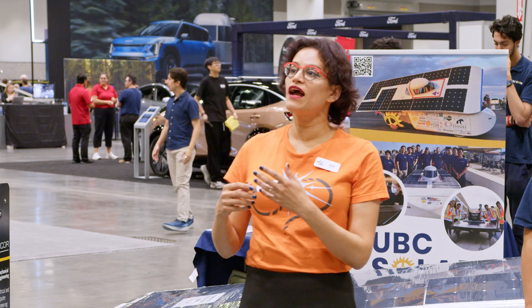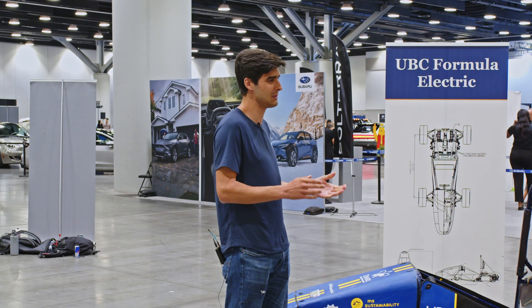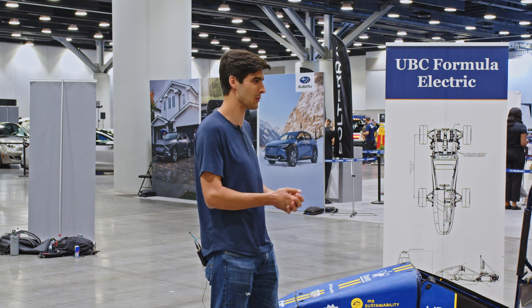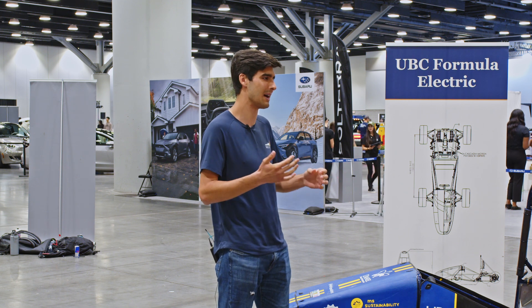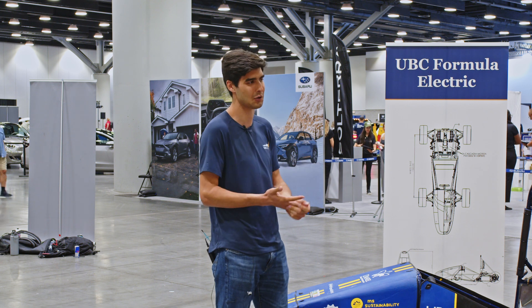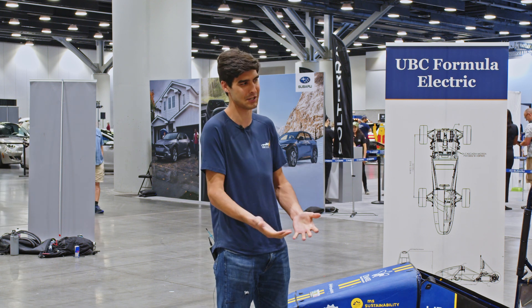Tell us a little bit about how the race team works. The main deliverable is we head out to Michigan in June and we race against all the other universities from around the continent — that's about 90-ish teams. As part of that we have a straightaway acceleration, a figure-eight skid pad course, autocross fastest lap, and a 22-kilometre endurance race, which also has a big efficiency component as well.